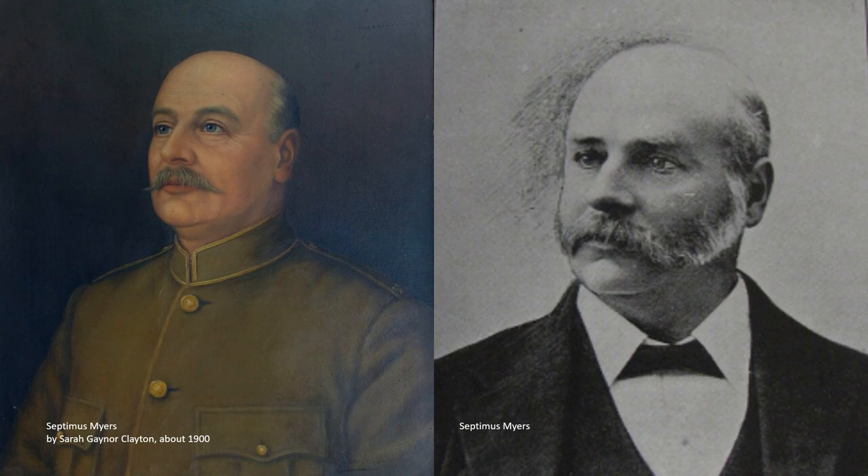Other military men of the day whose likeness was captured by Mrs. Clayton included Septimus Myers — or Septimus Solomon Arthur Wellington Daniel Myers, to give him his full name — whose portrait is pictured here. Myers was a dentist, and well known for his involvement with the Volunteer Forces as Captain of the North Dunedin Rifles, and later Lieutenant Colonel of the 1st Battalion Otago Rifle Volunteers.